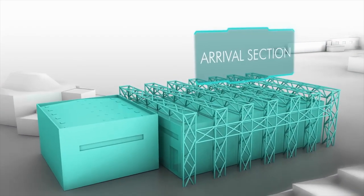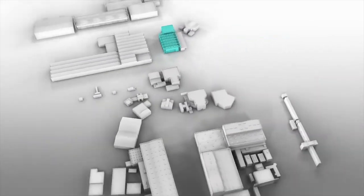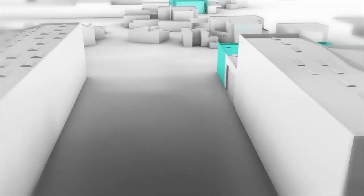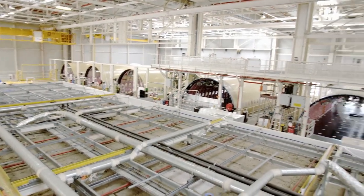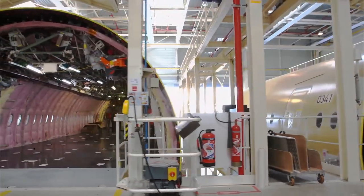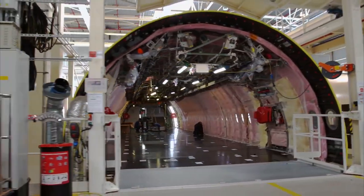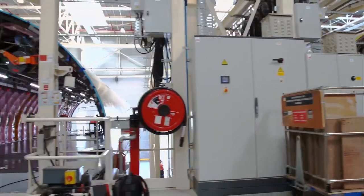Even when everything is running smoothly, the A350 must still go through seven stations. With 120 aircraft a year, this demands absolute perfection. Everything begins in Station 59 — the first stage of the final assembly line — where around 40 workers fit out the fuselage with the large components of the passenger cabin, such as the galley and washrooms. Nine fuselage segments can be worked on in parallel here.